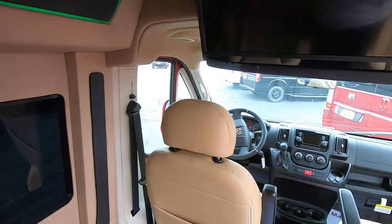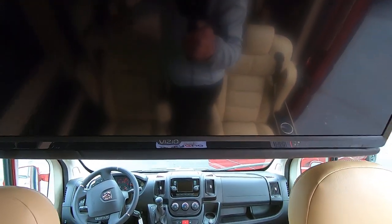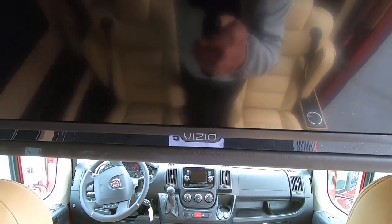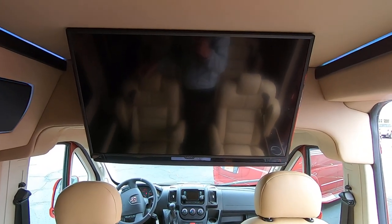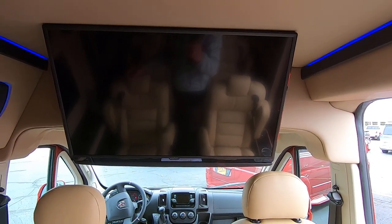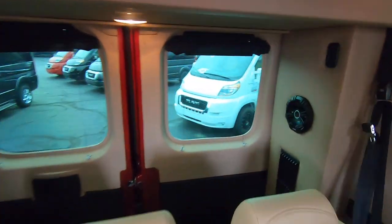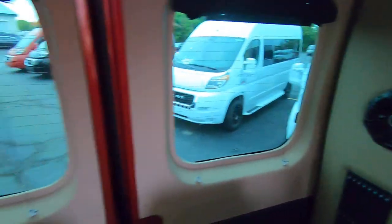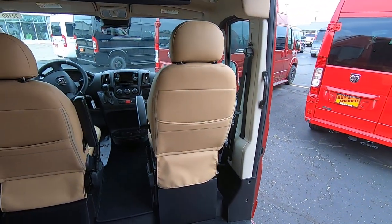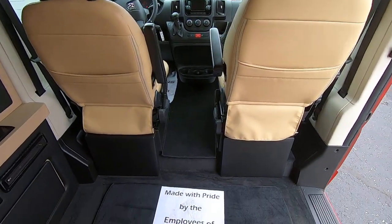As far as entertainment goes, all of our vans feature a 32-inch TV — whether it's this Vizio Smart TV in this particular model or a Jensen 32-inch power TV from the roof in our Waldoch vans, you've got the biggest and best for entertainment. Watching a movie going down the road, you have two audio options: rear surround sound Kicker speakers throughout the back for a true movie theater experience, or wireless headphones, which we provide with all of our vans.